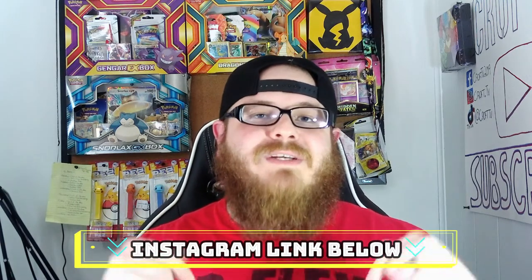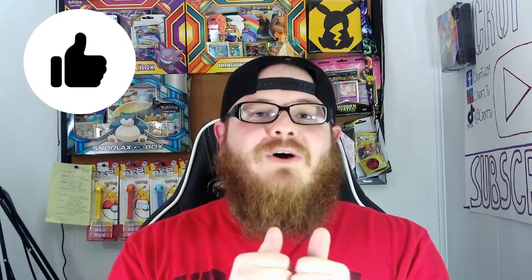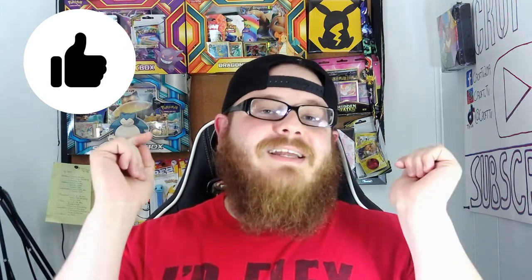Thank you guys so much again. Keep an eye out for the video coming this Friday at 9 a.m. Eastern Standard Time — I'm not sure what we're going to be opening yet but I'm sure it's going to be a lot of fun. Go check out the link in the description for croft.tv on Instagram. If you guys like this content, hit that thumbs up button, let YouTube know. Go ahead and hit the subscribe button and hit that notification bell for when we upload new videos. We'll see you guys in the next video — peace!